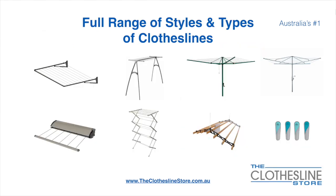At The Clothesline Store we have a full range of styles and types of clotheslines. These include folding frame clotheslines which can fit on a wall or a post, the popular portable clothesline, folding head rotary hoist, and fixed head rotary hoist.